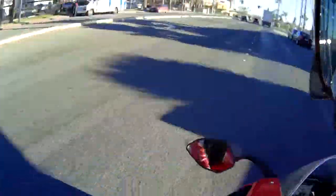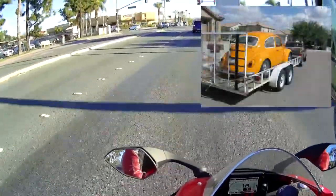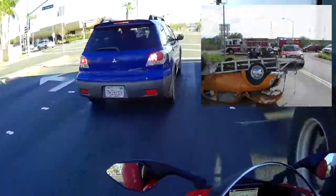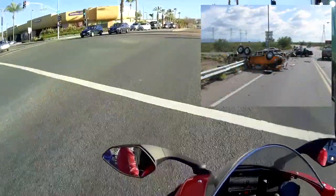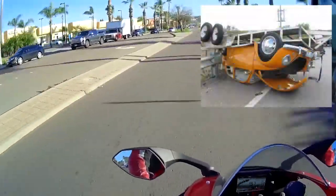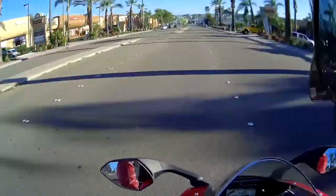So he borrowed a buddy's trailer, loaded it up on the trailer, was driving into town — and then this happened. Some lady wasn't paying attention, T-boned his truck, flipped the car over on its top, and just totaled it. Every time I see a bug, I just think about that and get all sad.